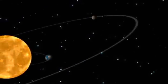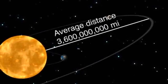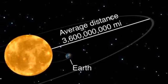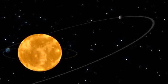Pluto has an eccentric elliptical orbit and on average is more than 3.6 billion miles away from the Sun, about 40 times further from the Sun than Earth. For that reason, it takes Pluto 248 years to revolve around the Sun.